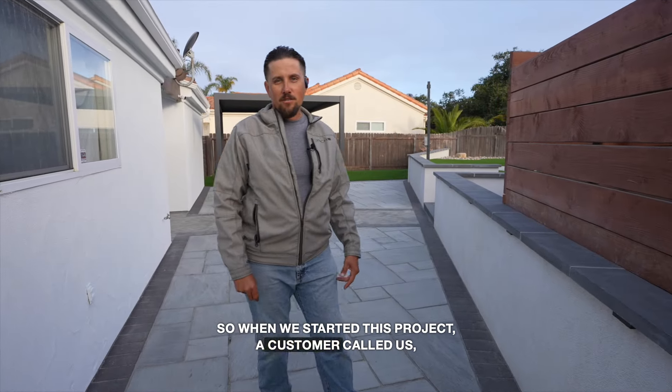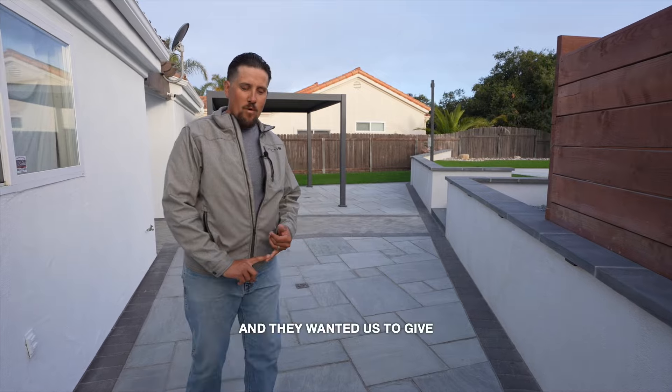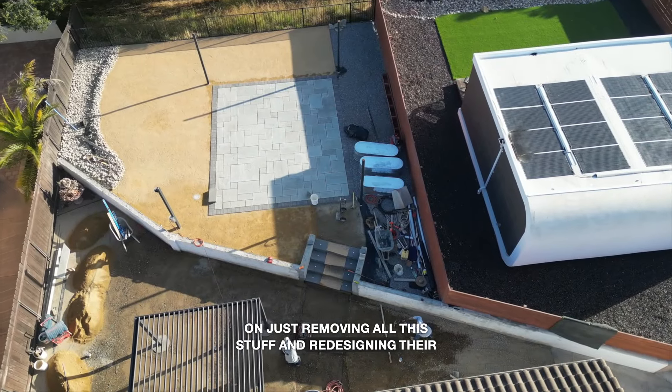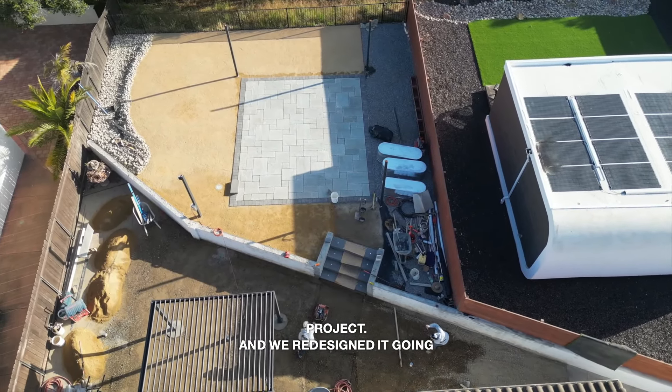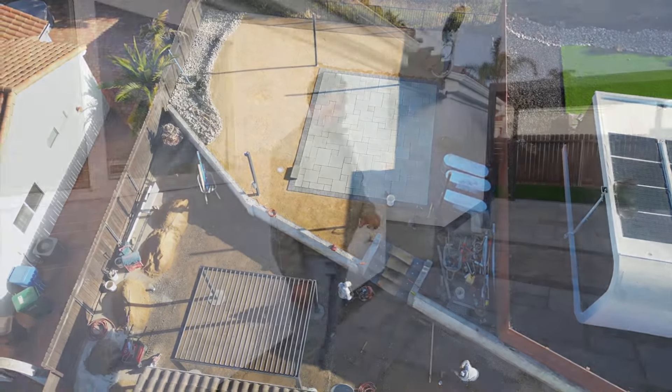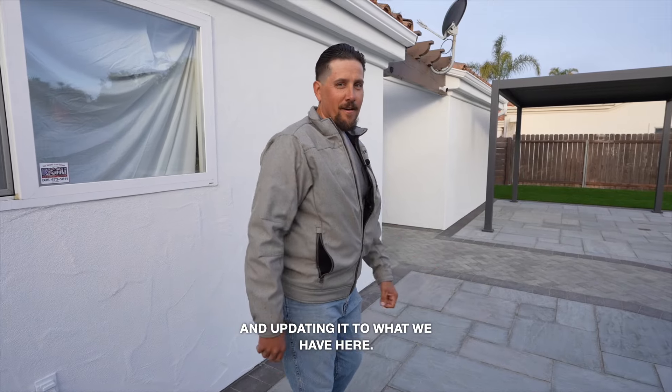So when we started this project, a customer called us and they wanted us to give them a quote on just removing all this stuff and redesigning their project. We redesigned it going from outdated concrete that was about 30 years old and updating it to what we have here.